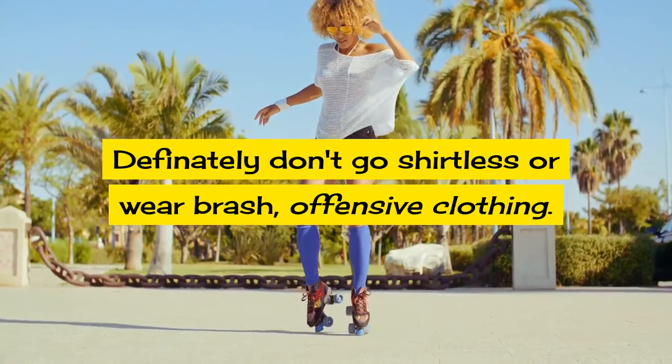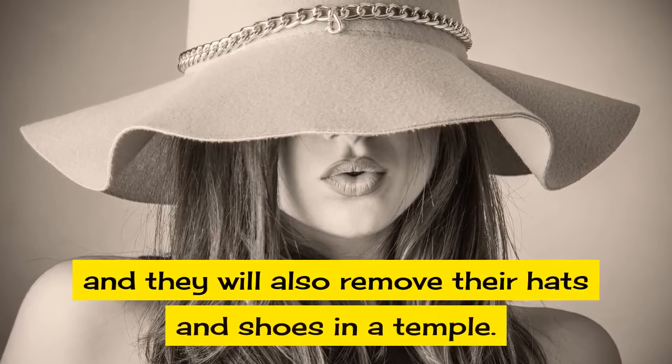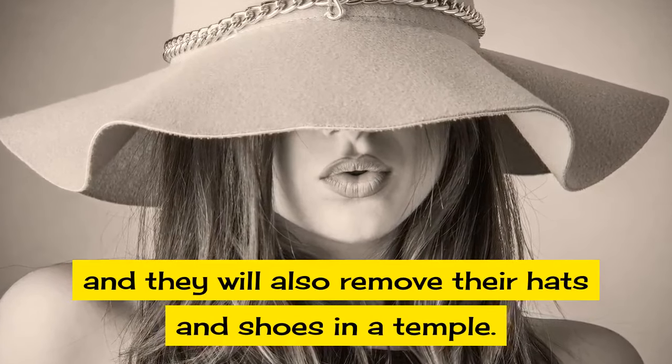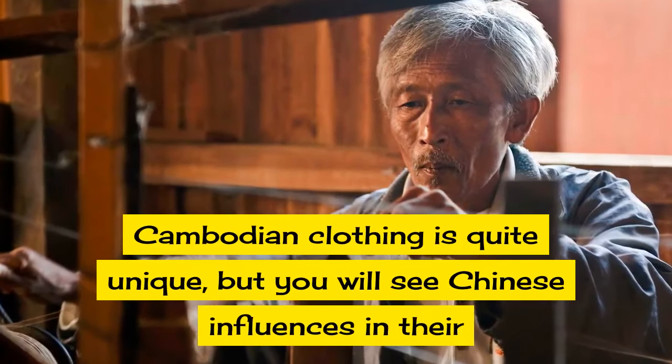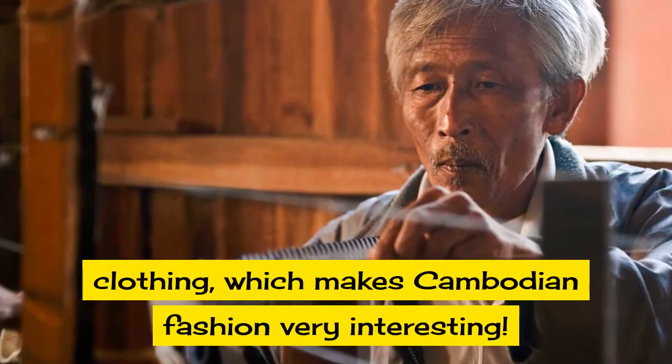Cambodians will wear formal clothing and will also remove their hats and shoes in a temple. Cambodian clothing is quite unique but you will see Chinese influences in their clothing, which makes Cambodian fashion very interesting.